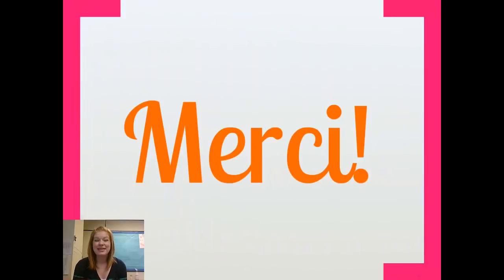Okay, merci. Thanks for listening. I hope this helped. I hope this is starting to make some kind of sense. I'll see you in class. Merci beaucoup.